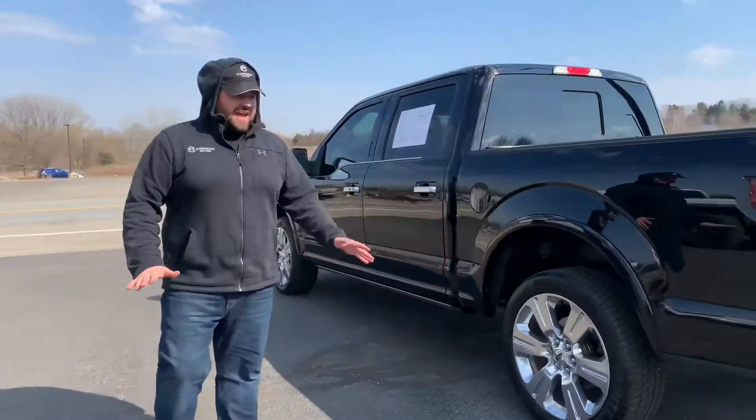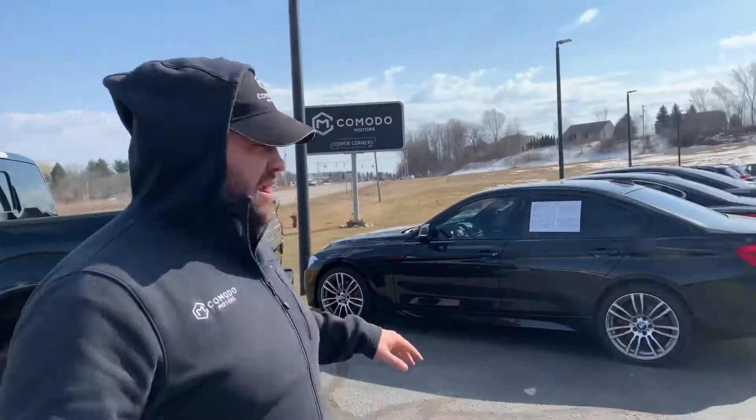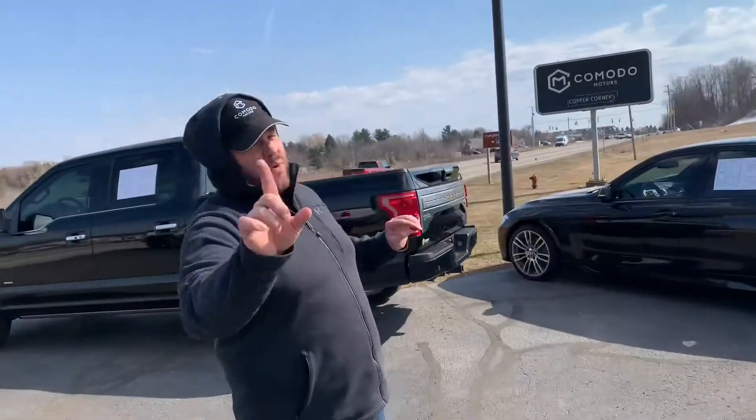Ladies and gentlemen, I have what I would say is probably the nicest truck we've ever had here. And I know what you're saying — we got a lot of rare birds. Despite Enzo moving the entire front row to make it all cars next to me, we still have a ton of trucks. This is rare.